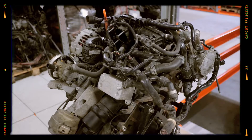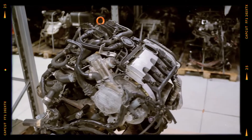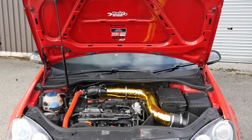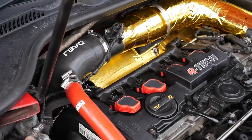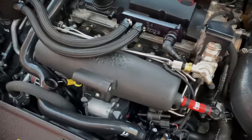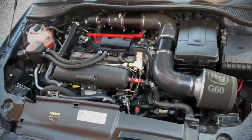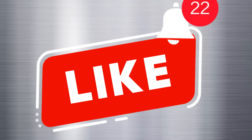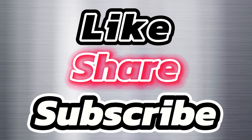In all its forms, the 2.0 TFSI continues to impress with responsive turbocharging, direct fuel injection and a range of outputs that cater to everyone, from everyday drivers seeking comfort to serious enthusiasts chasing track-ready performance. As you consider your options, keep in mind that each variant brings its own blend of horsepower, torque, emission standards and tuning potential. Don't forget to like this video and subscribe to the channel so that you don't miss new useful reviews.